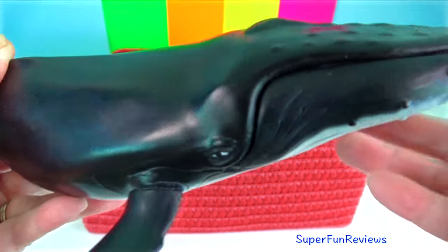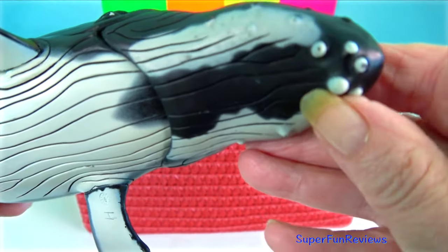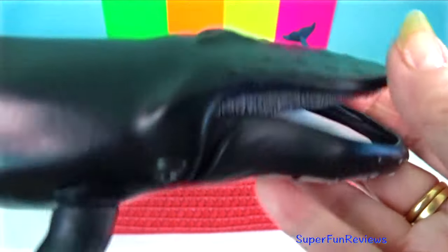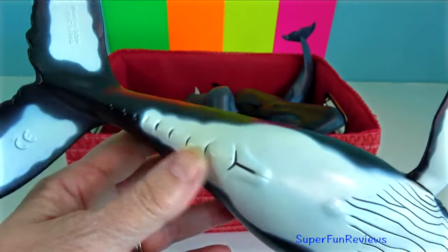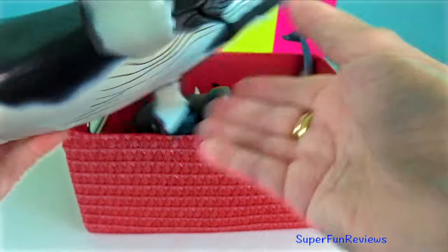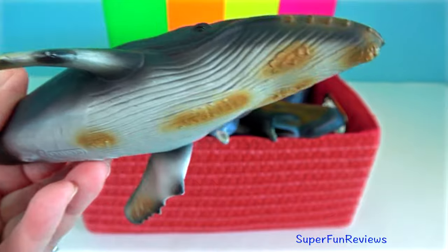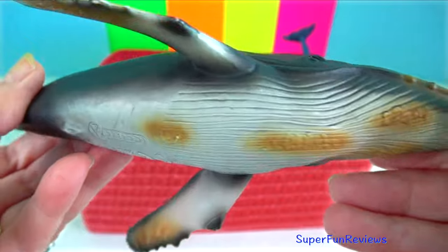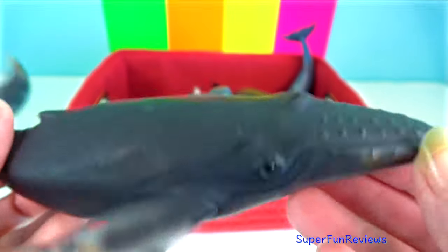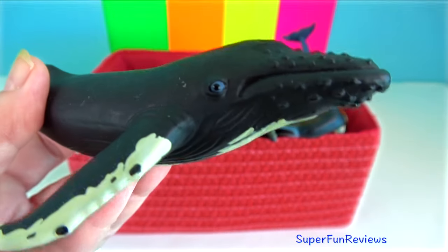Humpback whale. They are a baleen whale known for their elaborate courtship songs and displays. They can range from 12 to 16 metres in length. They are easy to identify by their long, narrow flippers, which are about a third as long as the body and scalloped on the front edge. They have knobs on their head, jaws and body, each knob being associated with one or two hairs. The dorsal fin is small and set back far on the body.